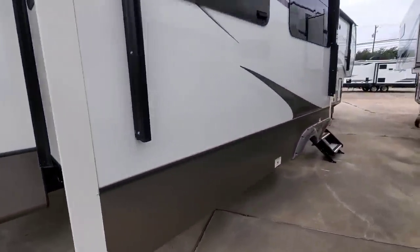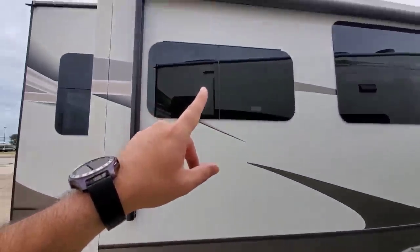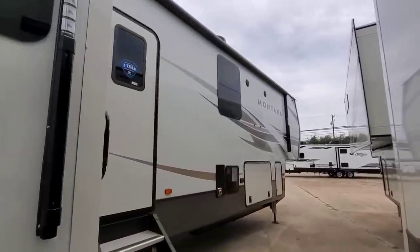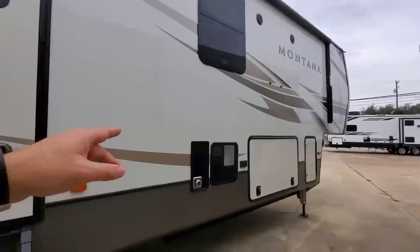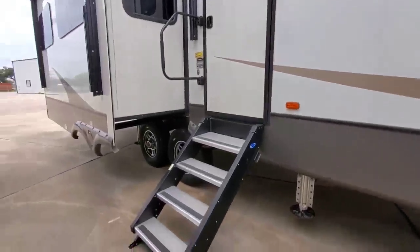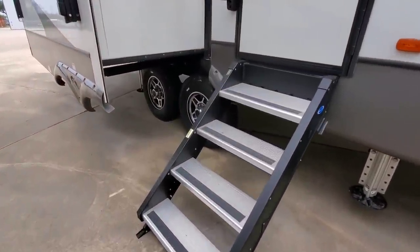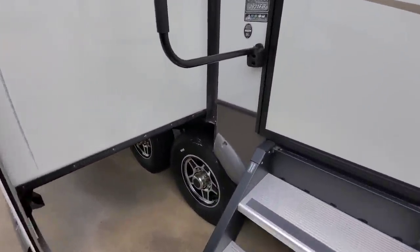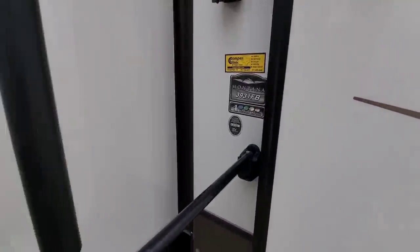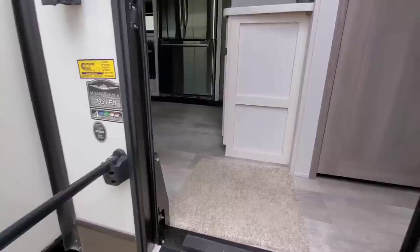Coming around, this has dual awnings - one awning for the slide and another awning up front. Back here is the back of your furnace and the back of your water heater. You have the MORryde steps on this side as well. That wraps up the exterior of the Montana 3931 FB - let's take a look inside.